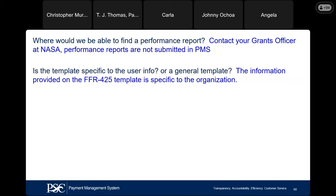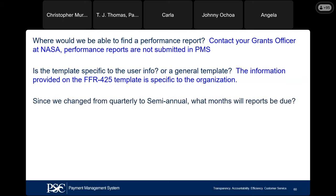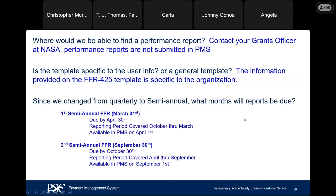Is the FFR template specific to the user or a general template? The FFR template is specific to the organization when it comes to the data — all data pertains to that individual organization. However, the general template format is the same for everyone. Since we changed from quarterly to semiannual, what month will your reports be due? Your first semiannual report for the period ending March is due on or before April 30th. April 30th this year falls on a Tuesday. PMS is available on weekdays from 5 to 11 PM — if your report is not submitted by 11 PM on the 30th, the system will place your FFR on delinquency. If your due date falls on a weekend, PMS weekend hours are 9 AM to 9 PM.